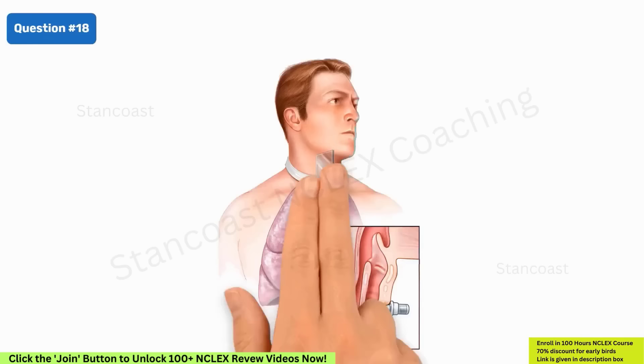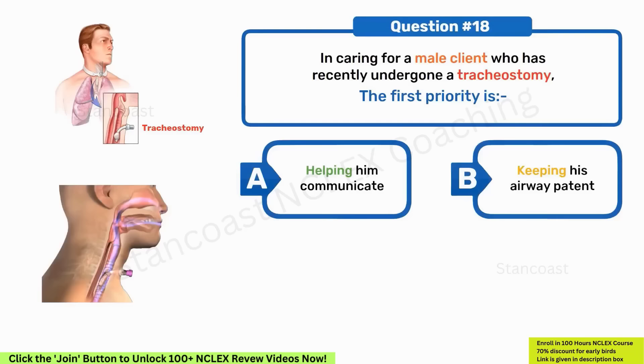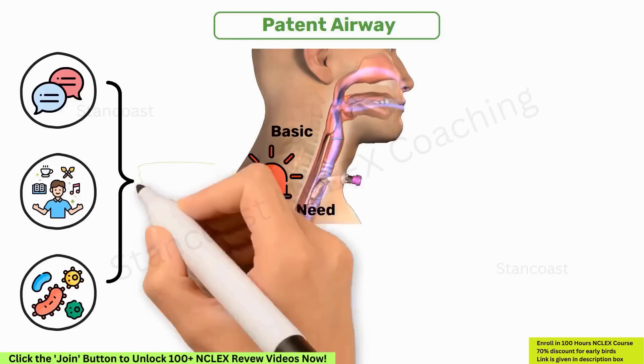In caring for a male client who has recently undergone a tracheostomy, the first priority is: A. Helping him communicate. B. Keeping his airway patent. C. Encouraging him to perform activities of daily living. D. Preventing him from developing an infection. The correct answer is option B, because maintaining a patent airway is the most basic and critical human need. All other interventions are important to the client's well-being, but not as important as having sufficient oxygen to breathe.